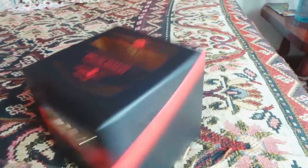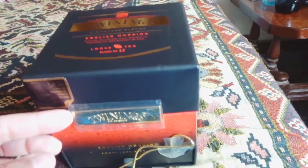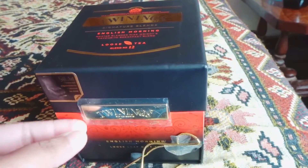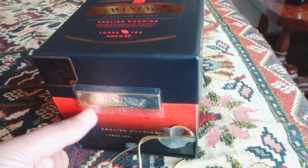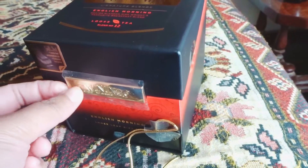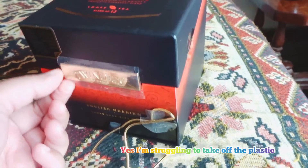It came at the right time because obviously the weather's changing and you want your hot chocolates and your tea. You can get tea here in Pakistan as well — different kinds — but I want one that has a bit of a different flavour.